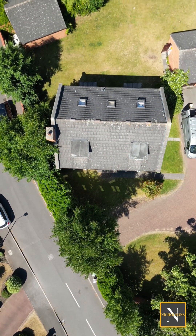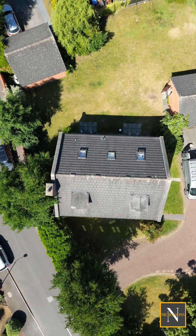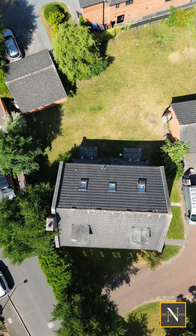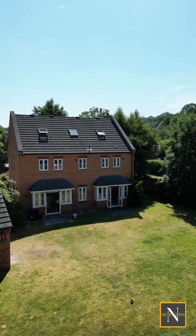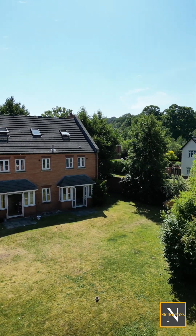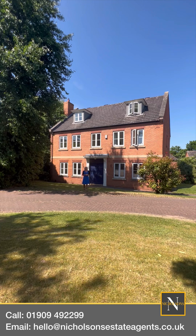Outside, as you can see, it's a beautiful open plan garden, driveway with parking for several vehicles which takes you to a detached double garage, and gate access to a really good sized garden — so it's great for families. If you're looking for a beautiful home which you can move into, why don't you give us a call on 01909 492299.